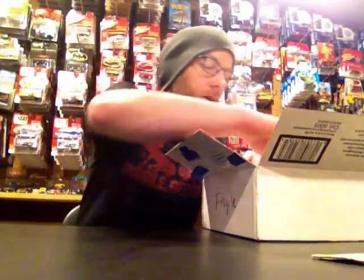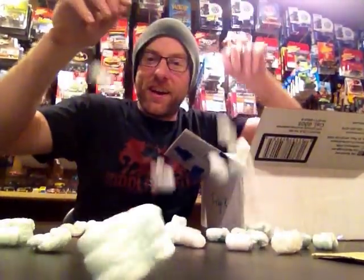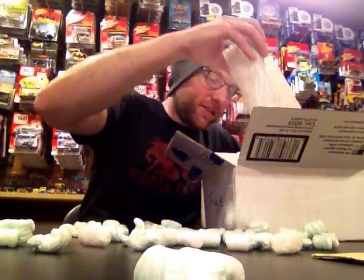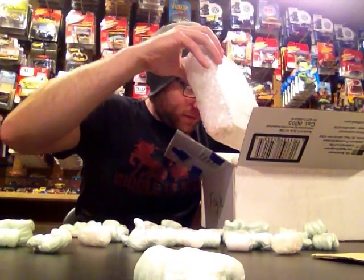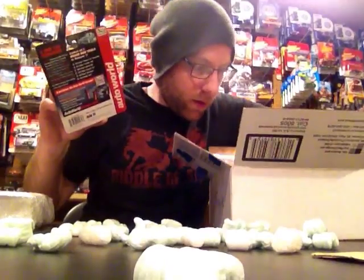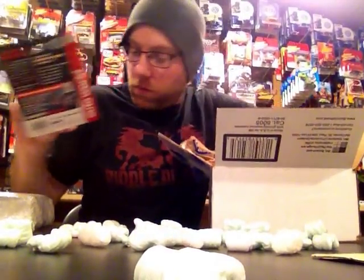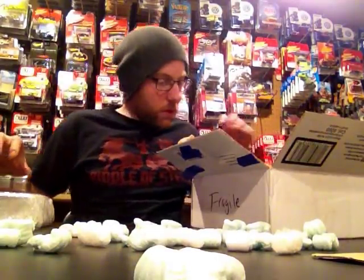So I'm just going to open this up — of course it's got some peanuts in there, which are great, we'll reuse those. There's more than one car in here and he packed it amazingly well. We got this little guy here and I just want to make sure I'm not missing anything. Looks like we've got three pieces here.